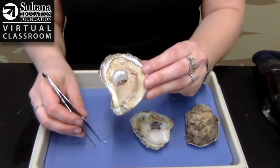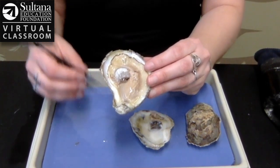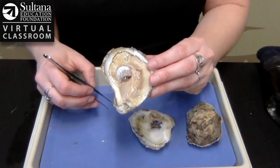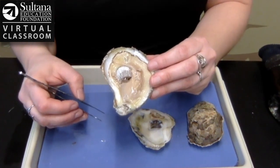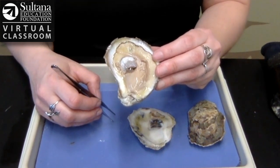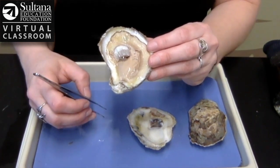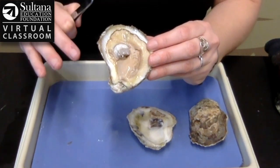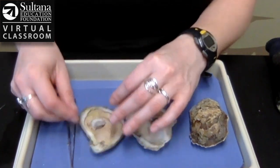Sometimes there are things in the water that the oyster doesn't want to eat, and instead of just spitting it out, what it does is wrap it in this really gross mucus and spit it out. That little packet, even though it's gross, is actually really important because it sinks to the bottom of the bay. What that does is help clean the water, and that is really important because plants need clean water so sunlight can get all the way down to where they are and they can grow.